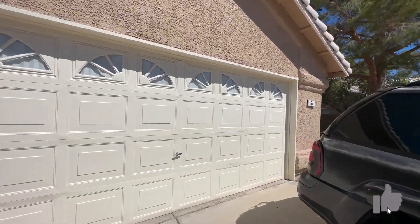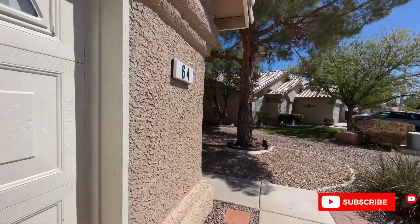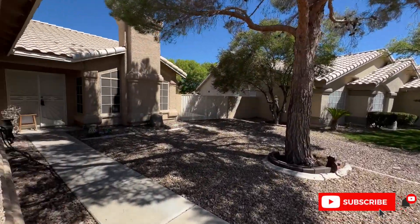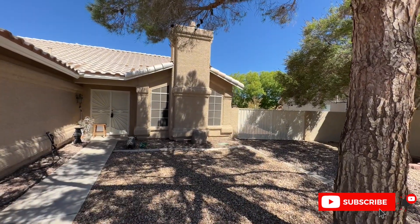If you could do me a huge favor and hit the like button, and make sure to subscribe to stay up to date. One of the cool features about this home - you do have this whole side lot.